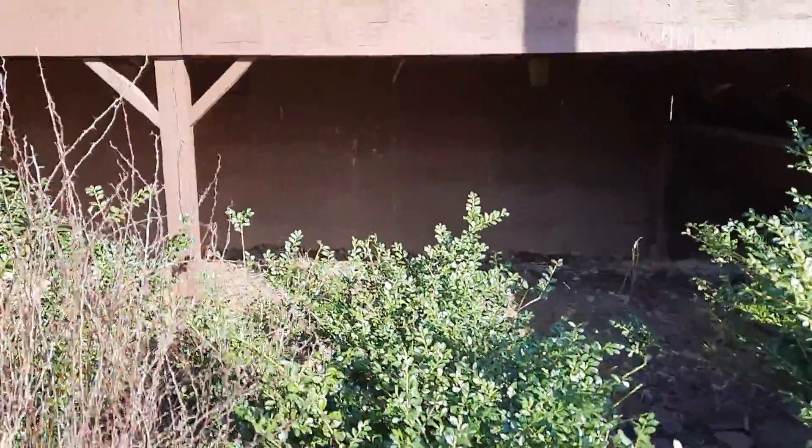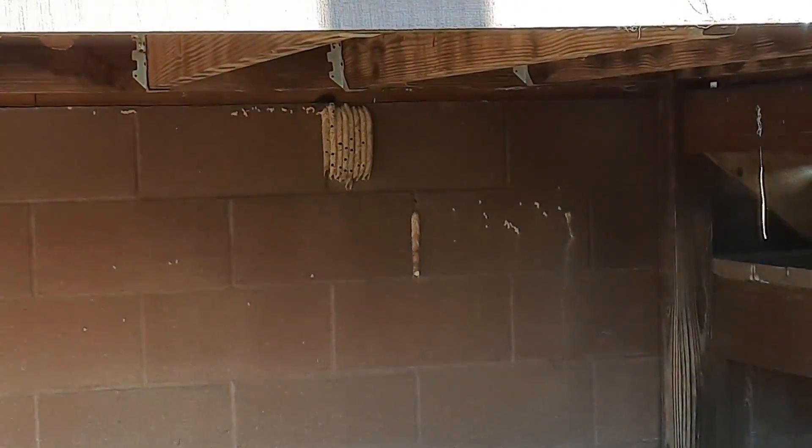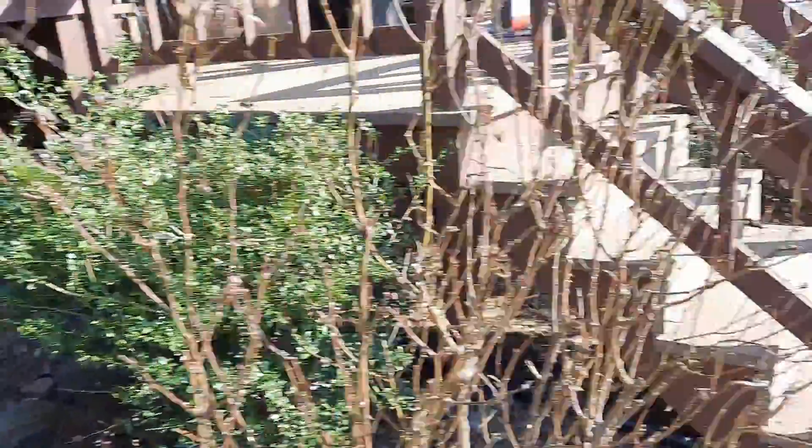I may also trim some bushes with the hedge trimmer. Up underneath the deck, we have a bunch of massive mud dauber nests that run all the way along under the deck, so I'm going to knock those down.